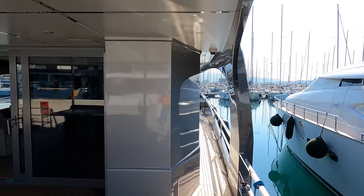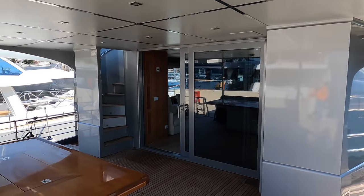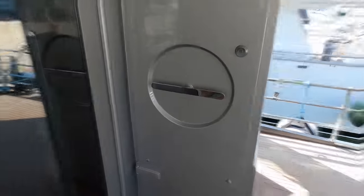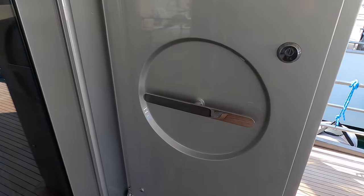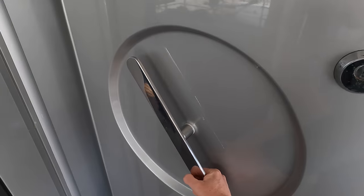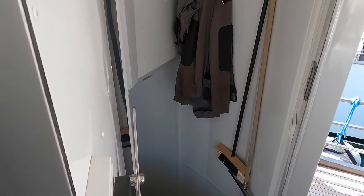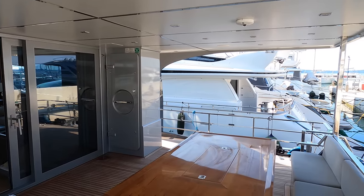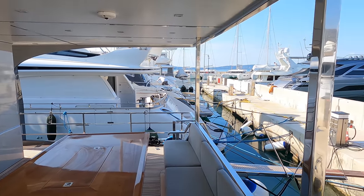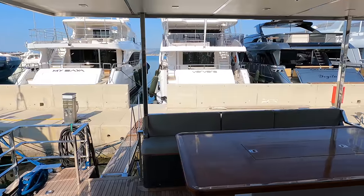The cockpit's sliding doors reveal the saloon, while a portside staircase leads up to the luxurious flybridge. Positioned on the starboard side of the cockpit, we discover a robust watertight door granting access to the engine room. The door's sturdy construction and reassuring strength evoke the impressive watertight doors found on formidable warships. On the aft section of the cockpit, there is a comfortable seating area and a large table for alfresco dining.